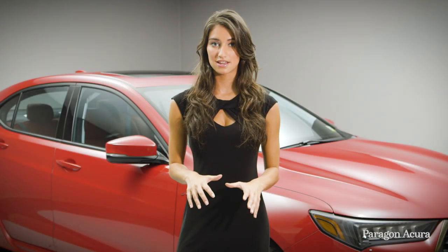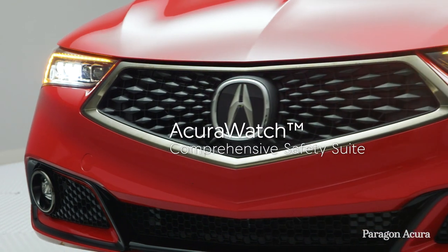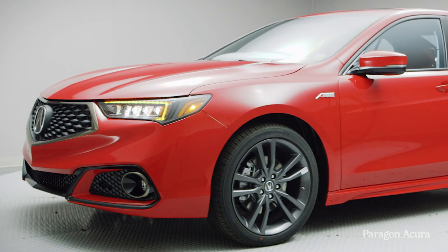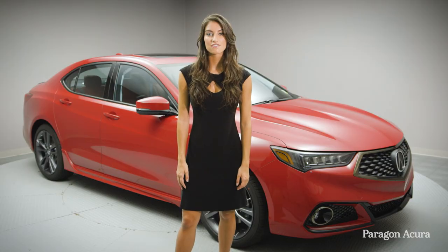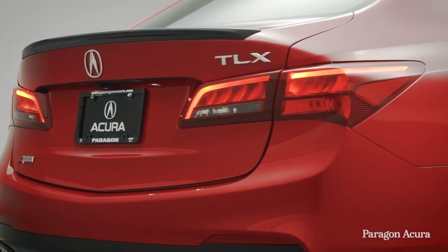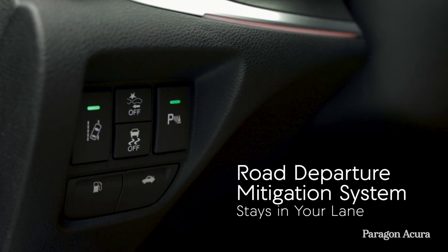It's important to stay in your lane and on the road when driving any vehicle, which makes Acura Watch a driver's best friend. Acura Watch is an intelligent suite of driver-assistive technologies designed to alert you of visible and not-so-visible driving hazards, and it comes standard on all 2019 TLX A-Spec models. The first feature is the collision mitigation braking system — when the vehicle detects what could be an unavoidable collision, the technology will react by applying the brakes and alerting the driver. Also included is the road departure mitigation system.